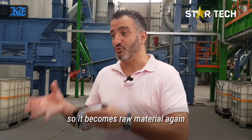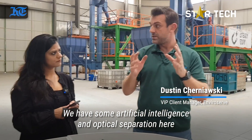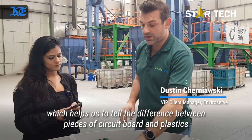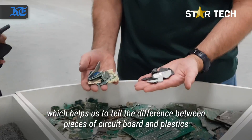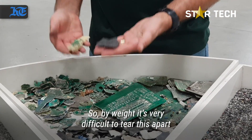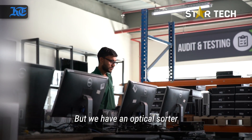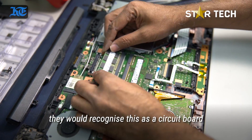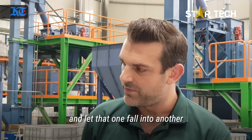Every part and component of a computer or a phone will be segregated and separated, so it becomes raw material again. We have artificial intelligence and optical separation here, which helps us tell the difference between, let's say, pieces of circuit board and plastics. By weight it's very difficult to tell these apart, but we have an optical sorter that will recognize a circuit board and with a little jet stream shoot it into one bin and let the other fall into another.